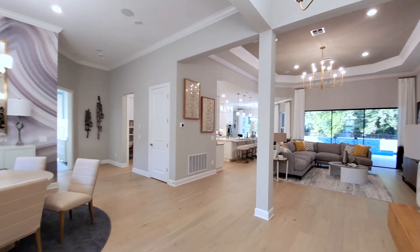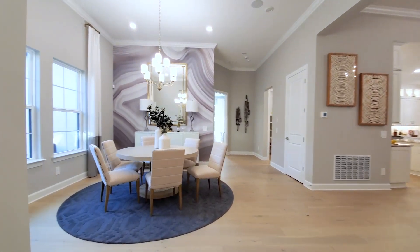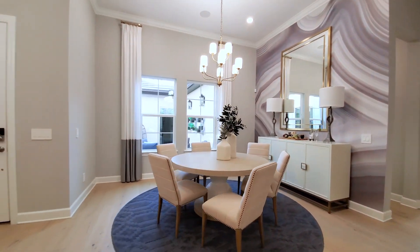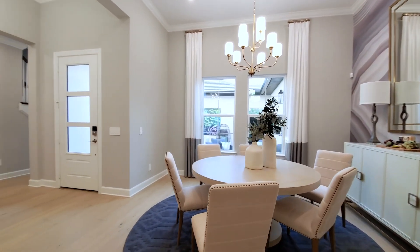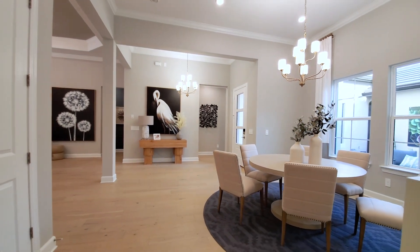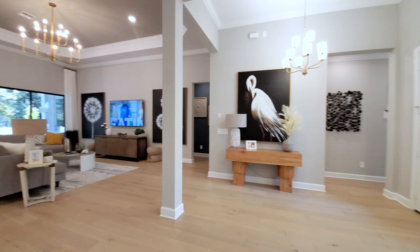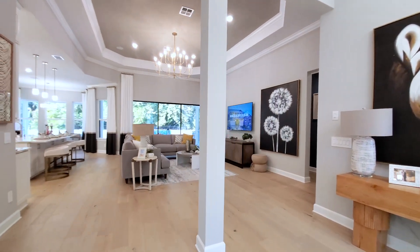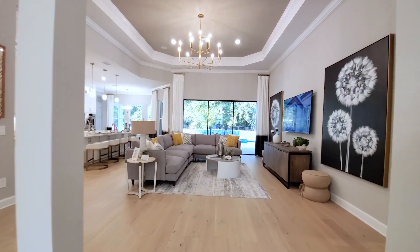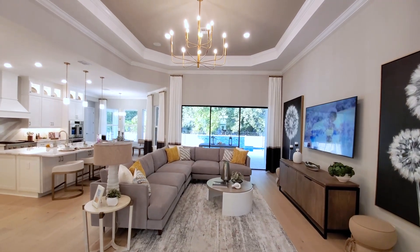Then you have your front door — this is your entry foyer, very grand, open concept. You can see this has 12-foot ceilings, with the formal dining in this front area. Really open concept. Coming in from this foyer entry, you have the column separating you from the main space — your open concept family room.